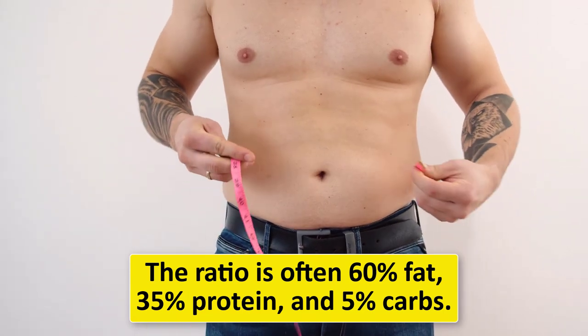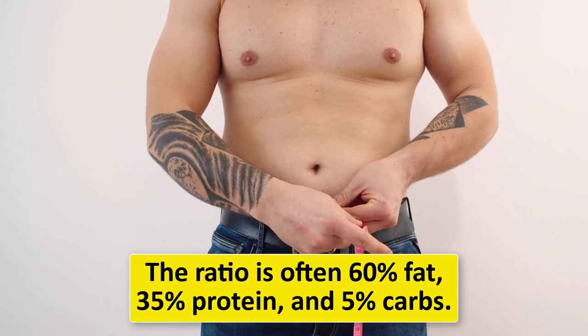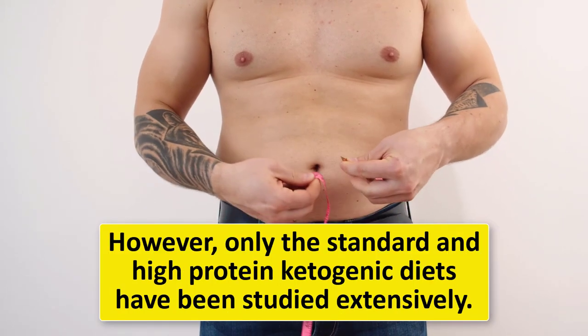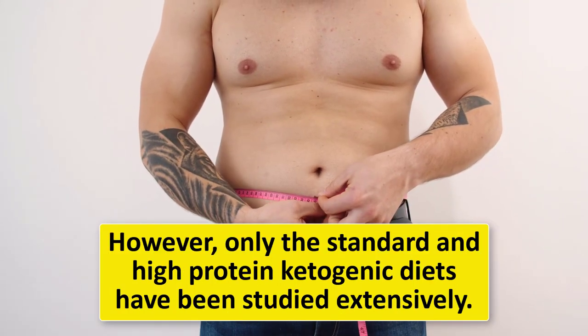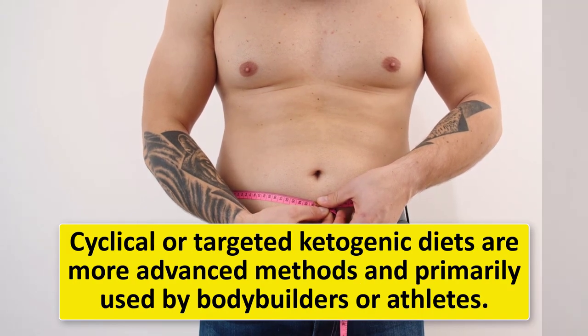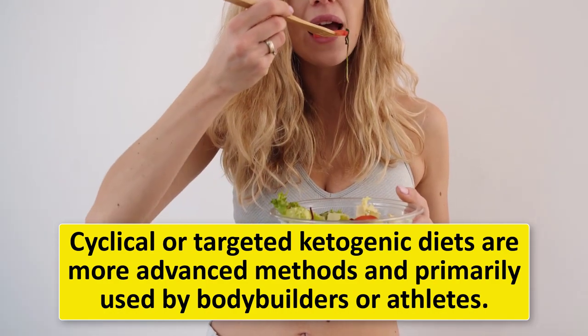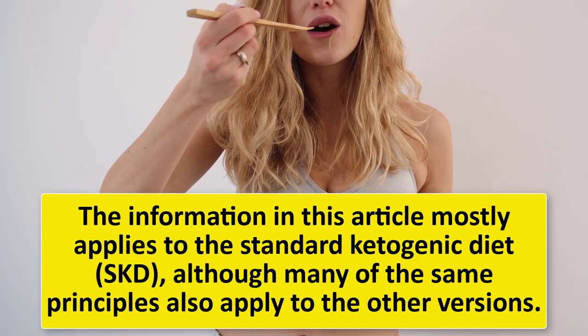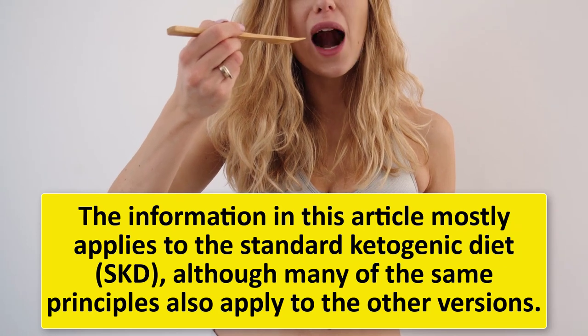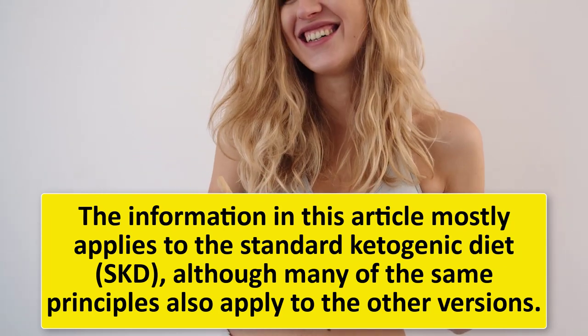The high-protein ketogenic diet ratio is often 60% fat, 35% protein, and 5% carbs. However, only the standard and high-protein ketogenic diets have been studied extensively. Cyclical or targeted ketogenic diets are more advanced methods and primarily used by bodybuilders or athletes. The information in this guide mostly applies to the standard ketogenic diet (SKD), although many of the same principles also apply to the other versions.